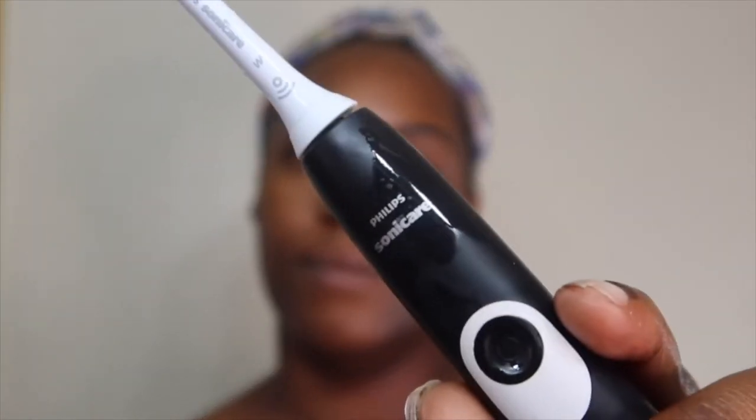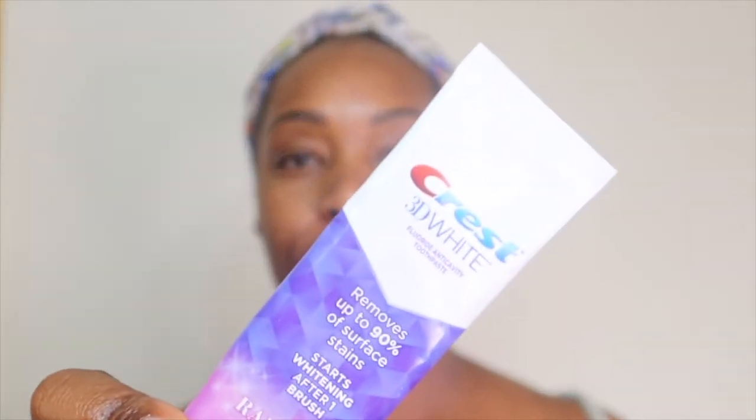So of course we have to get started by brushing our teeth. We're using the Philips Sonicare and the Crest 3D White toothpaste, which is my favorite. Obviously I have braces so my whole mouth routine usually takes a very long time, but I had to cut all that out for the sake of this video.